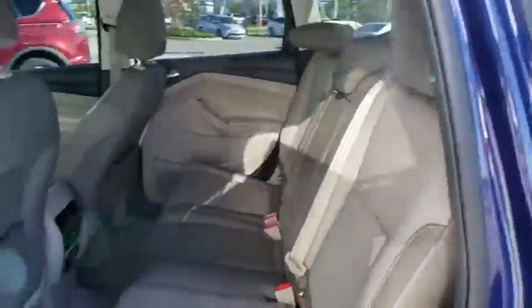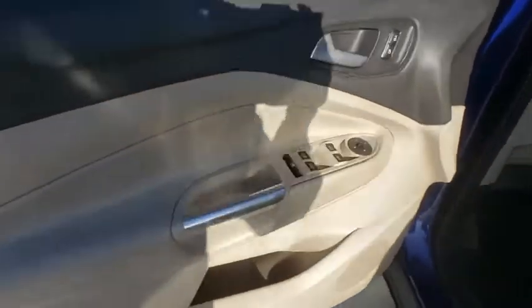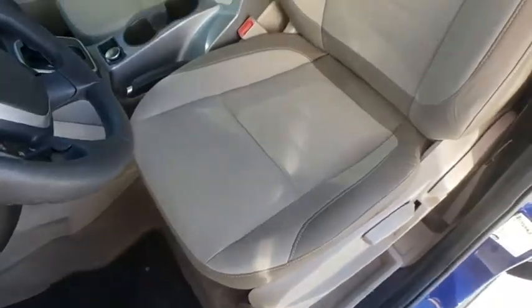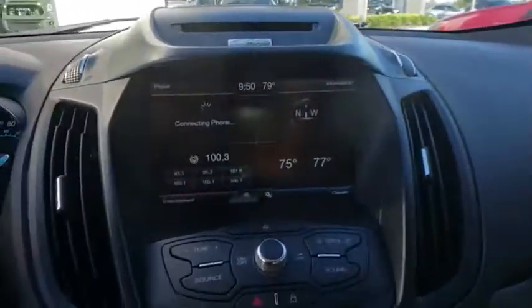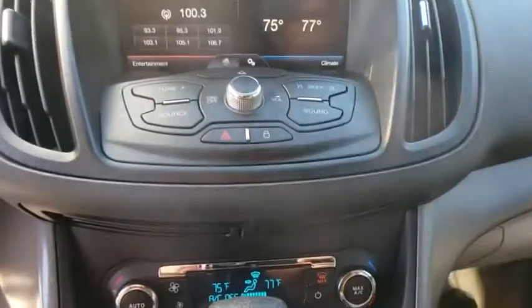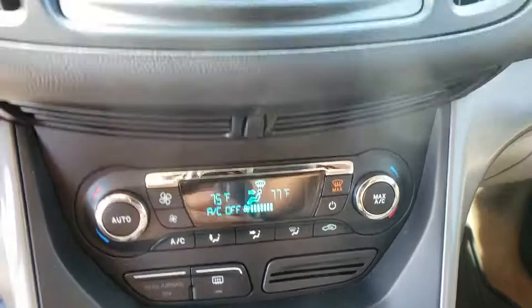A vehicle like this doesn't come along every day. Come in and get it before someone else does. There's a vehicle you need. Let's go.